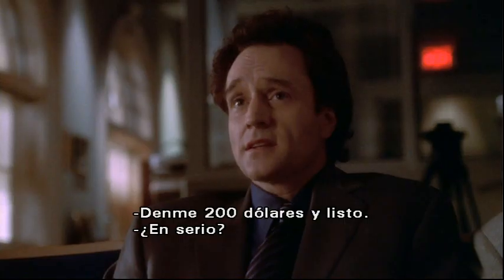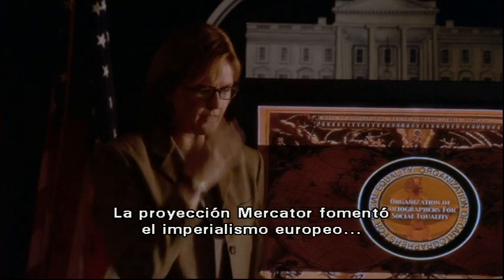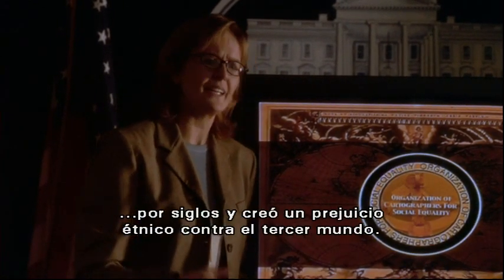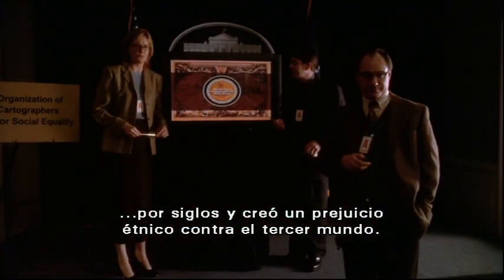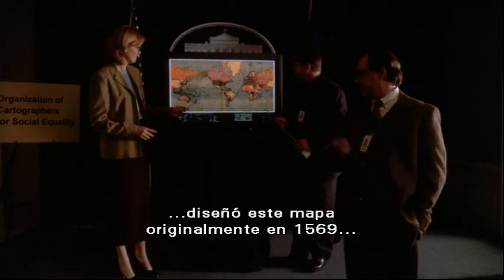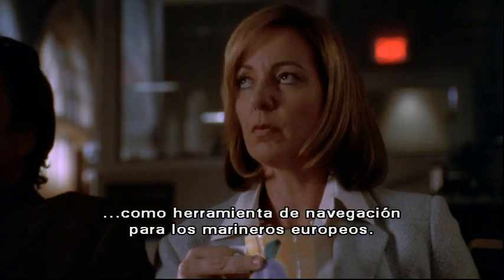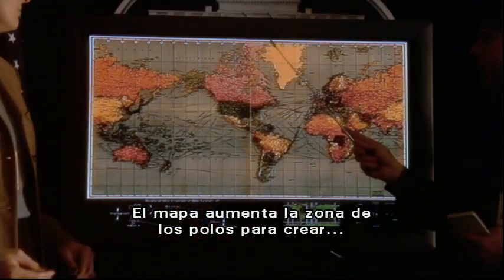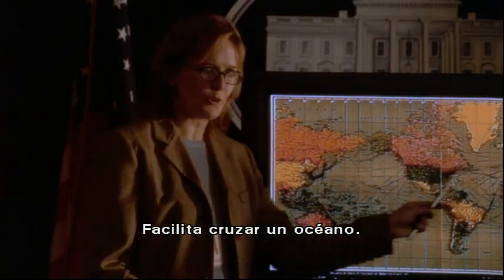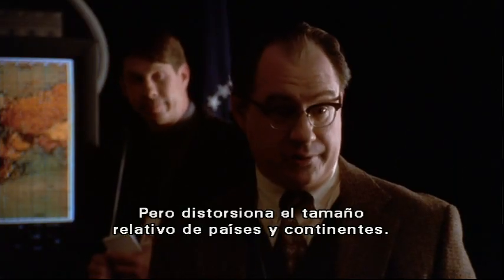Give me 200 bucks and it's done. Really? No. Why are we changing maps? Because, C.J., the Mercator projection has fostered European imperialist attitudes for centuries and created an ethnic bias against the Third World. The German cartographer Mercator originally designed this map in 1569 as a navigational tool for European sailors. The map enlarges areas at the poles to create straight lines of constant bearing or geographic direction, so it makes it easier to cross an ocean. But it distorts the relative size of nations and continents.